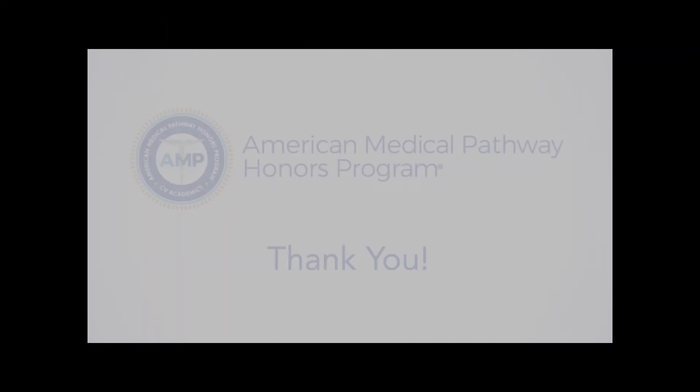Thank you guys for watching. I hope you enjoyed, and let me know in the comments if you want to see more videos like this. This has been a presentation of the CV Academics Foundation, home of the AMP Honors Program.